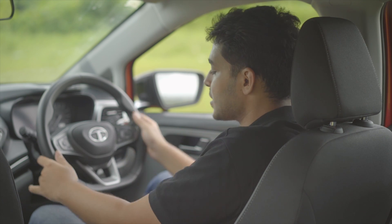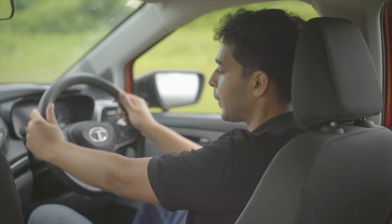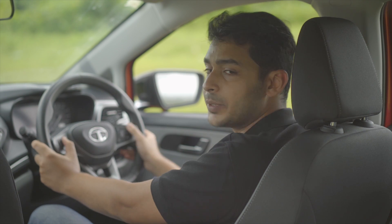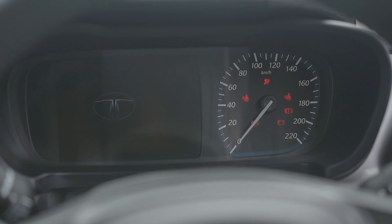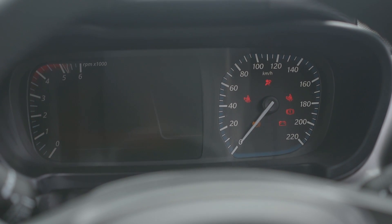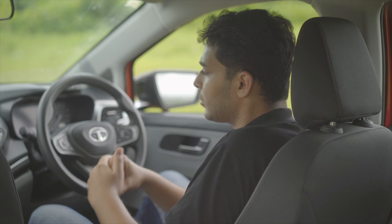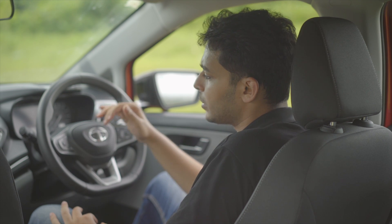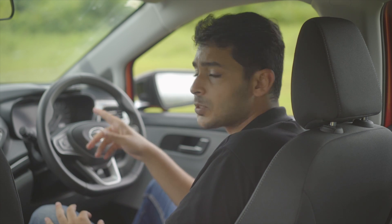For the driver, there is a flat-bottom, leather-wrapped steering wheel — really nice and chunky to hold. I really do like the feedback from the steering-mounted controls as well. Then there is that part-digital, part-analog instrument cluster carried forward from the Harrier. It does take some time getting used to, but there is enough information on display at all times. I really like the tachometer and the way it reads out — it's better than the bar representation that a lot of other tachometers use.